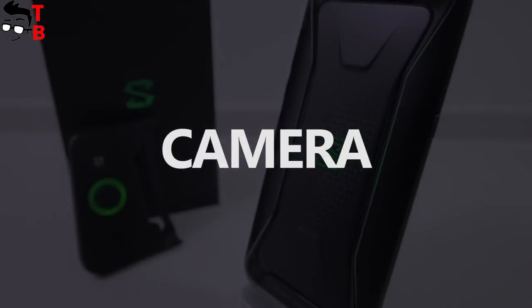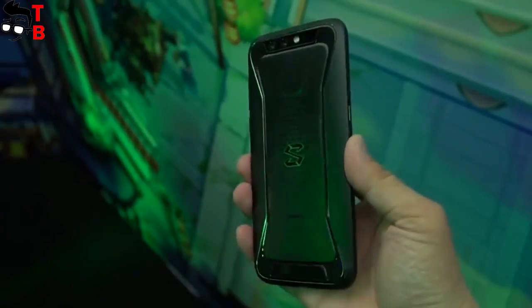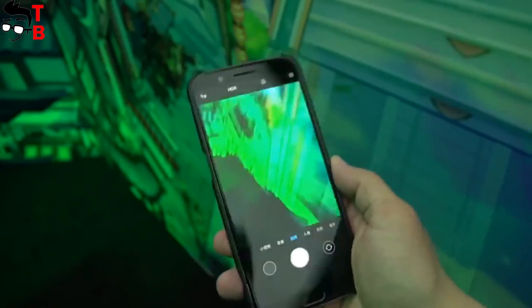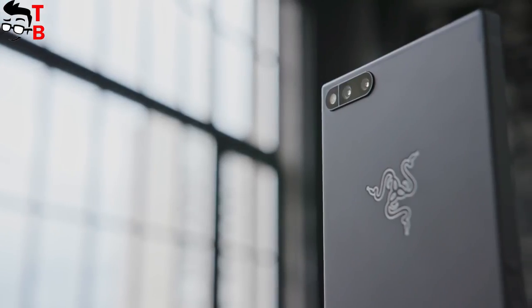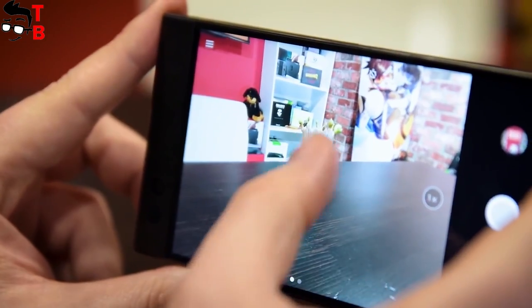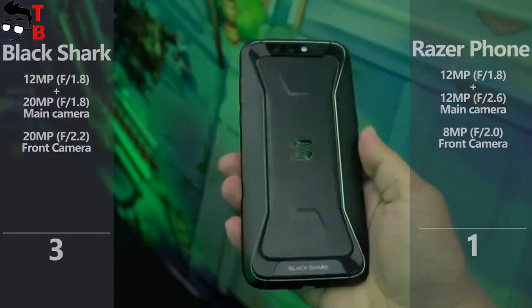Don't forget that Xiaomi Black Shark is a gaming phone, so it is also equipped with cameras. The new gaming phone from Xiaomi comes with a dual rear camera with a 12MP sensor and f/1.75 aperture and a 20MP secondary sensor. There is also a 20MP front camera with f/2.2 aperture. The cameras are powered by an independent image processor from Pixelworks. As for the Razer phone, it also has a dual rear camera with 12MP sensors at f/1.8 and f/2.6 aperture, and an 8MP front camera. Xiaomi Black Shark has much better sensors and they provide better image quality.